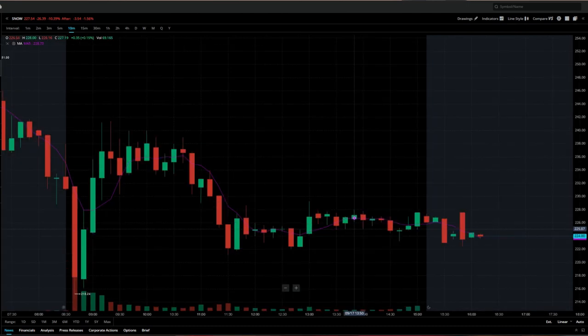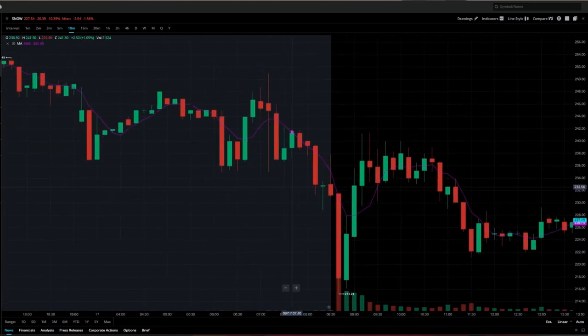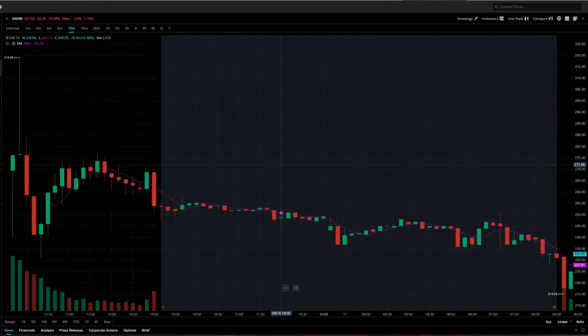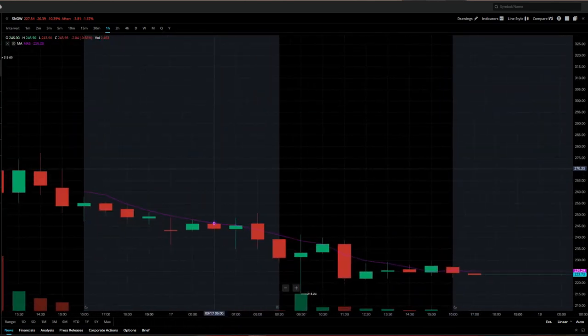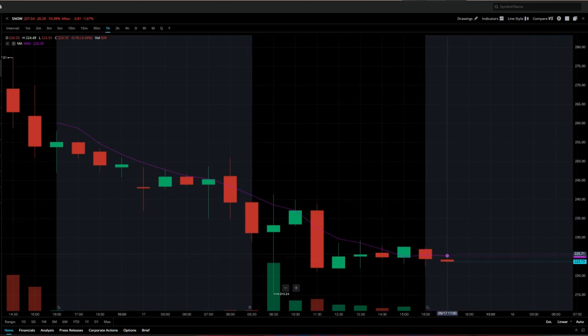As of right now, the price is around $220 something — down from a high of $319 straight out of the gate. So you're talking about a company that went from roughly a $30 billion valuation, to trading at about $50 or $60 billion, then pulling back to around $40 billion. That is such a huge swing, and that's the thing we've seen with these tech stocks.